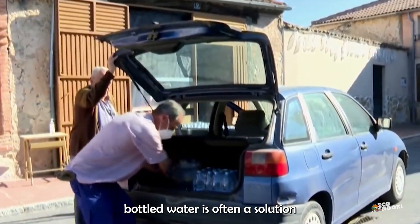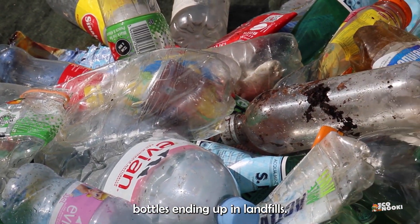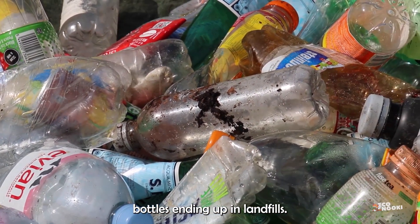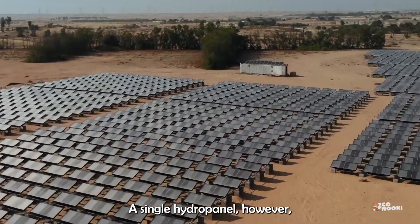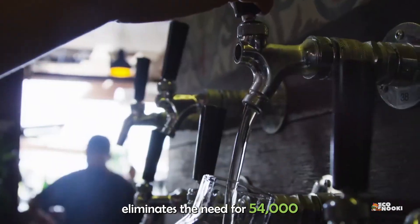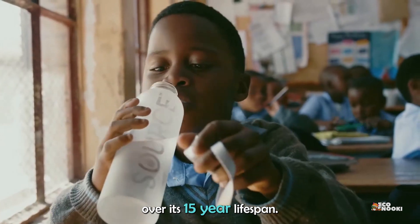In water-stressed areas, bottled water is often a solution for safe drinking water. But with over 80% of plastic water bottles ending up in landfills, this can exacerbate our planet's plastic waste problem. A single hydropanel, however, eliminates the need for 54,000 single-use plastic bottles over its 15-year lifespan.